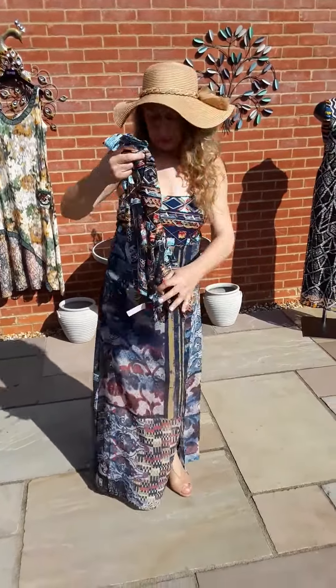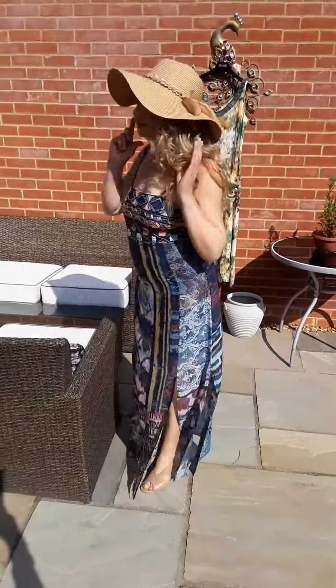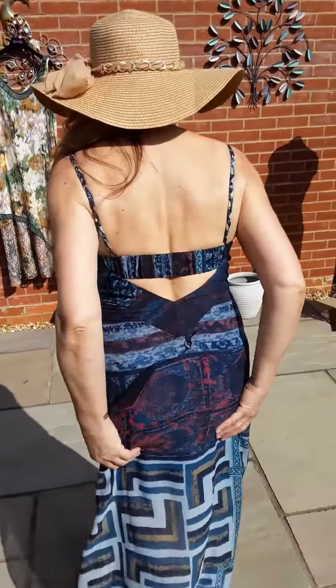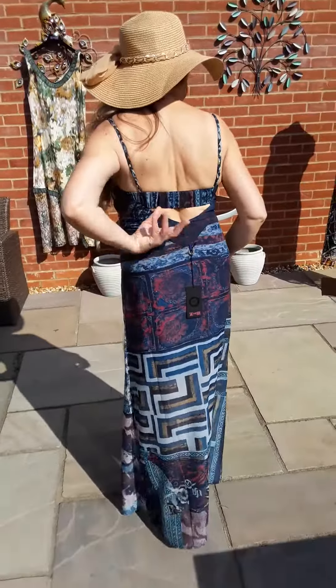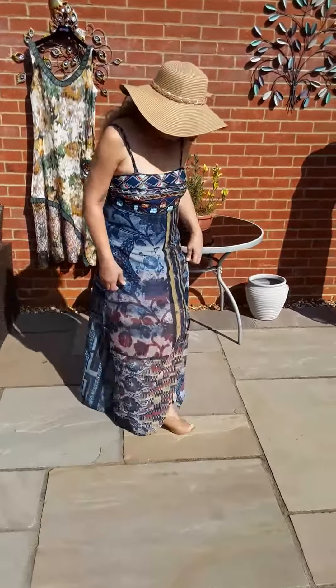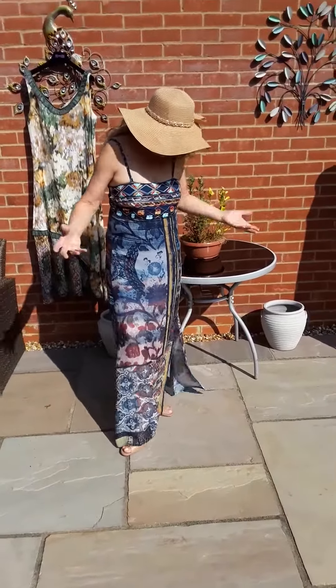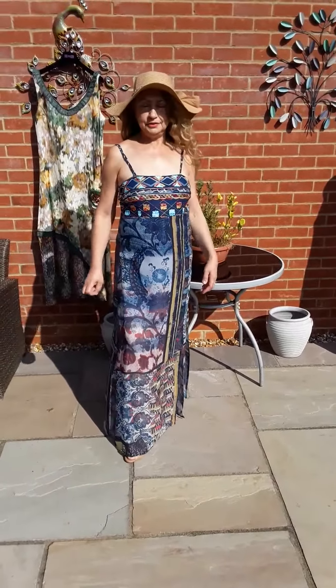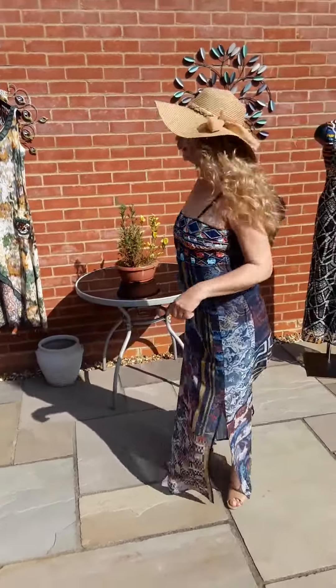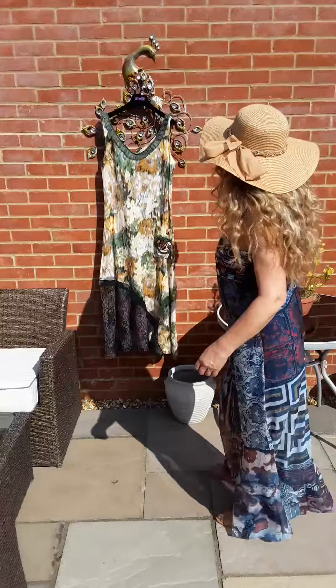This is the sundress — let me show you the back of it as well. It's quite a nice back, very comfortable, very lightweight. I could do with going somewhere nice right now! I'm wearing it in the garden, so here we go.